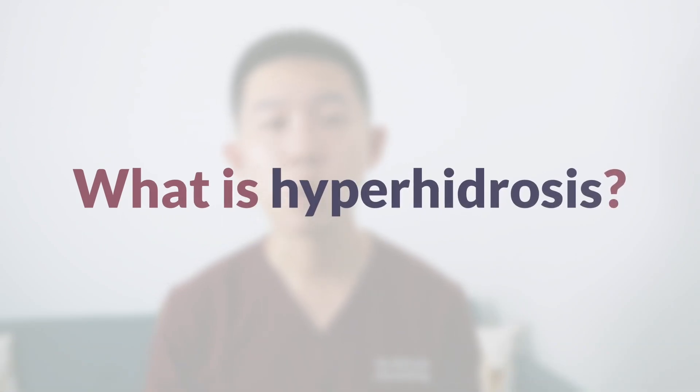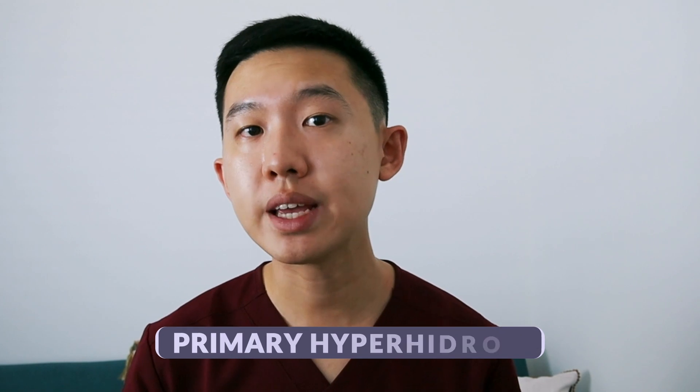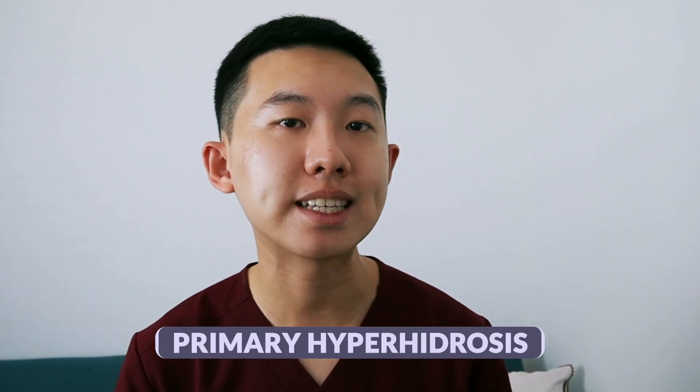So what is hyperhidrosis? Hyperhidrosis is also known as excessive sweating and this commonly affects a lot of people including myself, and can be divided into two main types. We have primary hyperhidrosis, which essentially means excessive sweating without an identifiable cause. There is a diagnostic criteria for this.